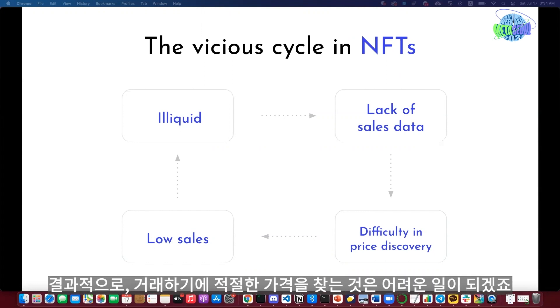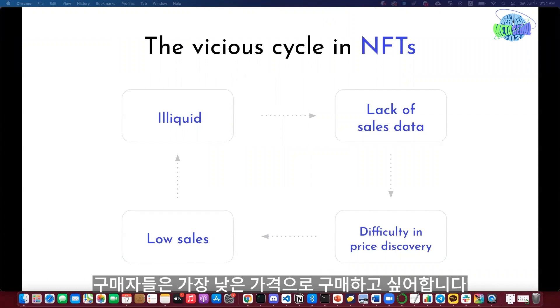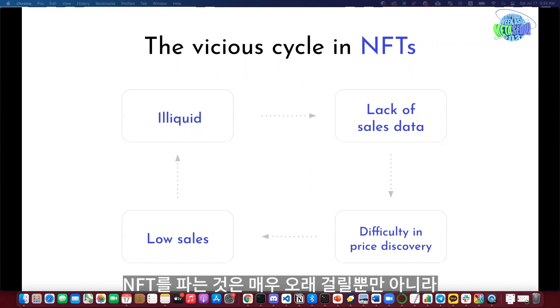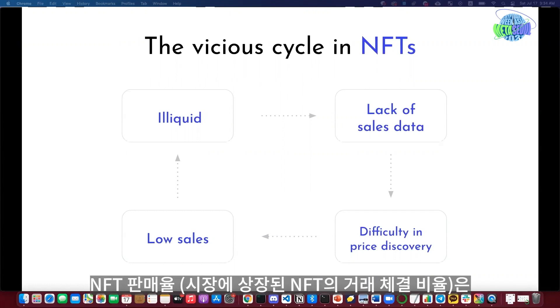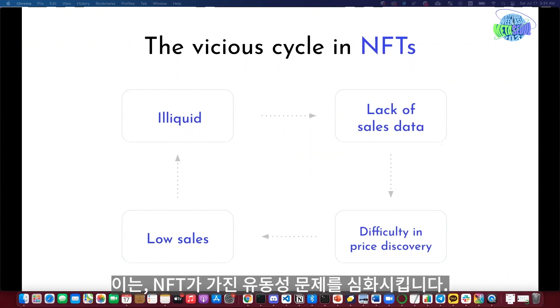That means it's hard to find comparable cases to come up with a price rationale. As a consequence, price discovery gets harder. Since there is no price reference, sellers just want to sell at the highest price and buyers want to buy at the lowest price. Because of that gap, it takes a long time to sell NFTs. The sell-to-list ratio — what percentage of NFTs are successfully sold when listed — is often below 10%, which reinforces the illiquidity problem.